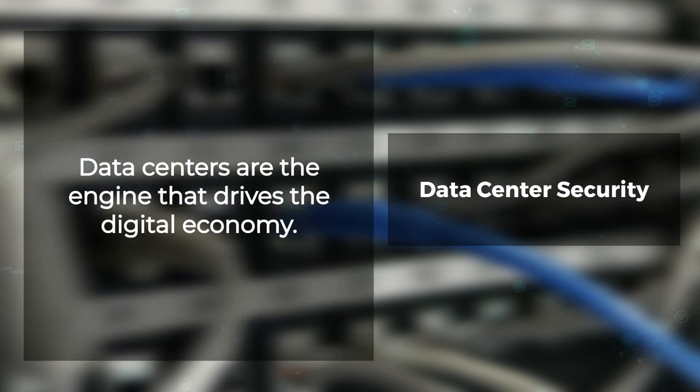Data Center Security. Data centers are the engine that drives the digital economy. Uninterrupted, continuous operation is critical to maintaining the services that an always-connected society relies on.